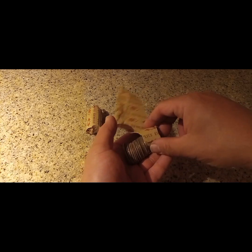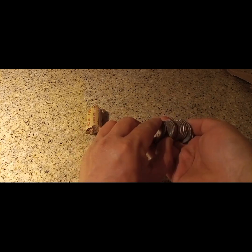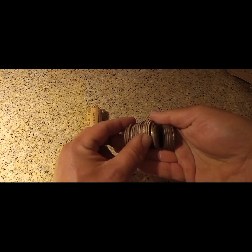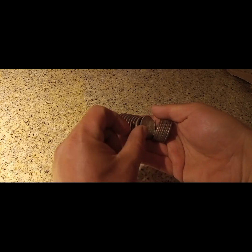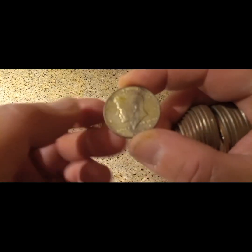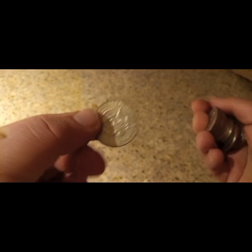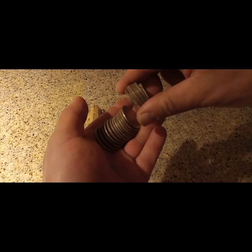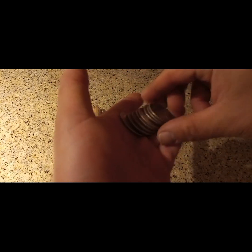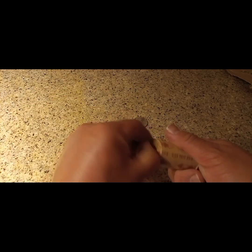Do we have anything at all? Wait — is this one right here? Maybe? Wait. Oh yeah! 1966. Holy cow, that's a 40%! Boom. Let me double check the rest of this roll. Nothing else there, goes in the reserves. Holy cow — so we got a 40%. All right, let's check this other roll.